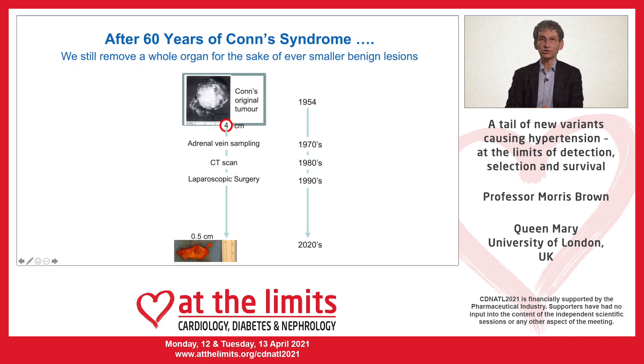It's over 60 years since Jeremy Conn first described the condition, which used to be called Conn syndrome, and much has happened in the interval. But the techniques we use today for diagnosis and surgery are still largely invasive, and adrenal vein sampling and surgery remain a deterrent to patients coming forward.